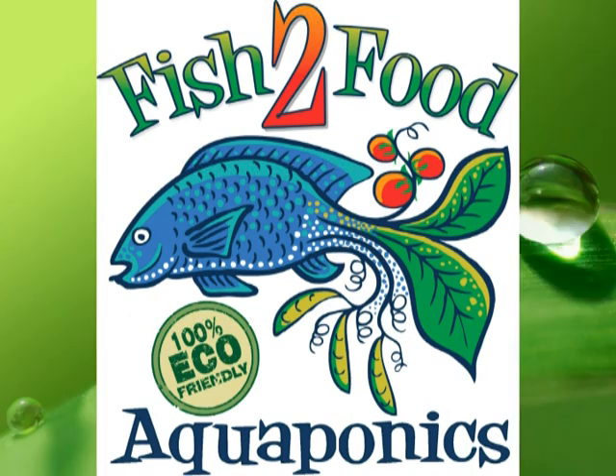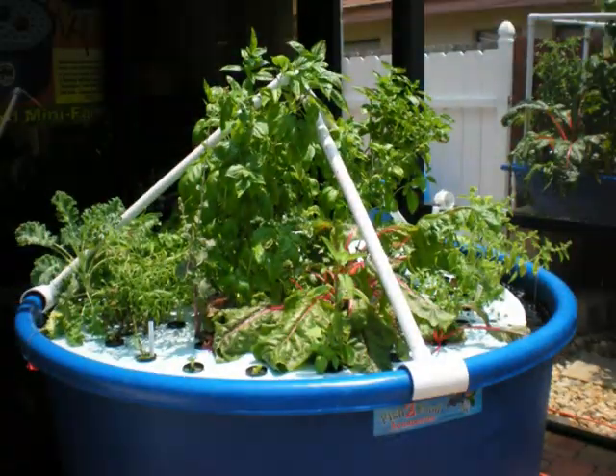Fish to Food Aquaponics was established in 2010. We were excited about the idea of sustainable farming and Dan completed a commercial training with Friendly Aquaponics out of Hawaii. Friendly Aquaponics holds a similar vision as Fish to Food — that this amazing sustainable technology will play a large part in the future of farming.